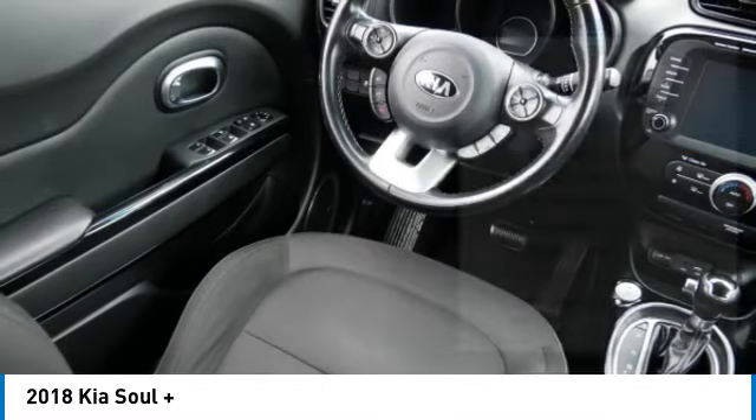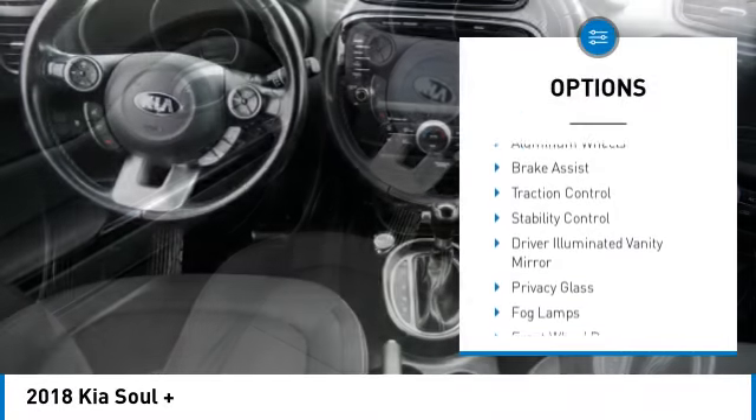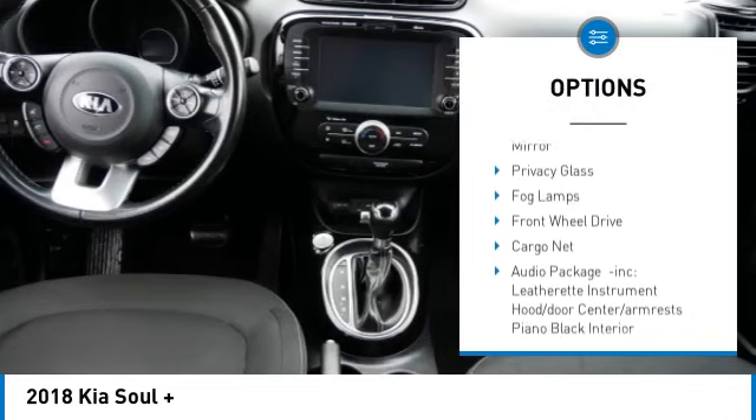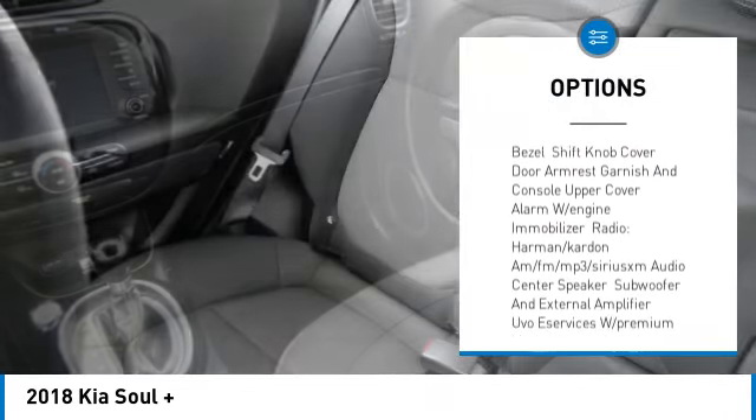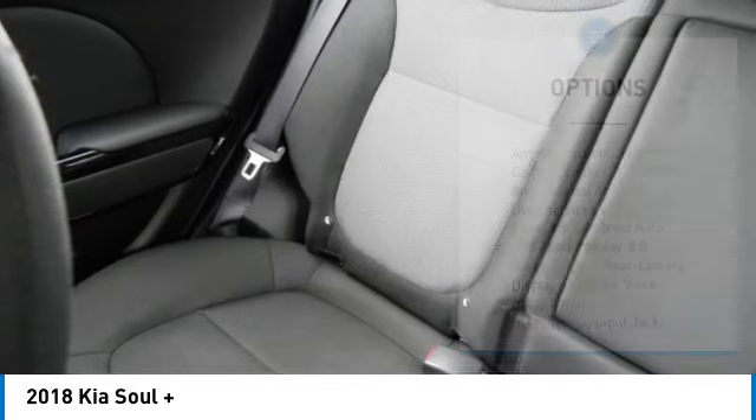Here are some of this vehicle's great options: tire pressure monitor, heated mirrors, aluminum wheels, brake assist, traction control, stability control, driver illuminated vanity mirror, privacy glass, fog lamps, and front wheel drive.